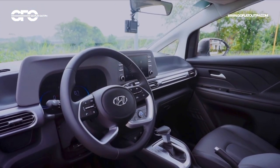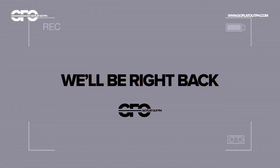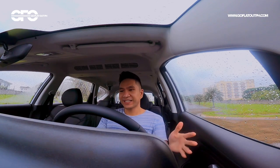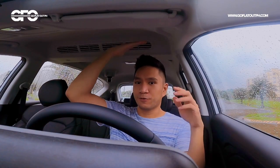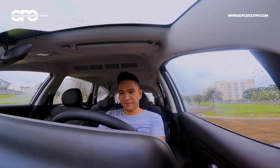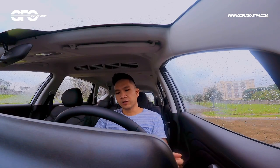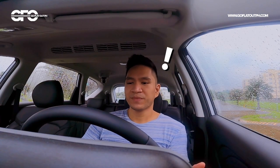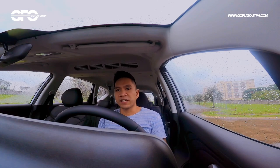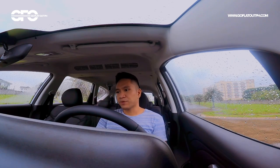The interior layout is actually very spacious. I'm 5'11" here at the front of the Stargazer, and the driving position is really great — there's plenty of headroom. What I also like, which is not common yet in the subcompact MPV segment, is that you have steering wheel reach adjustment in addition to rake adjustment. The seats also have height adjustment. I'm happy to report that it's easy to find your ideal driving position here in the Stargazer.